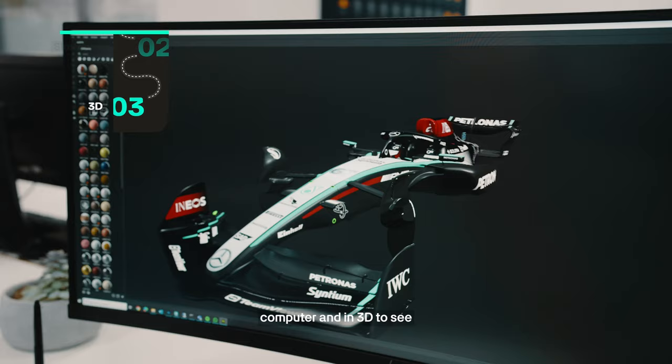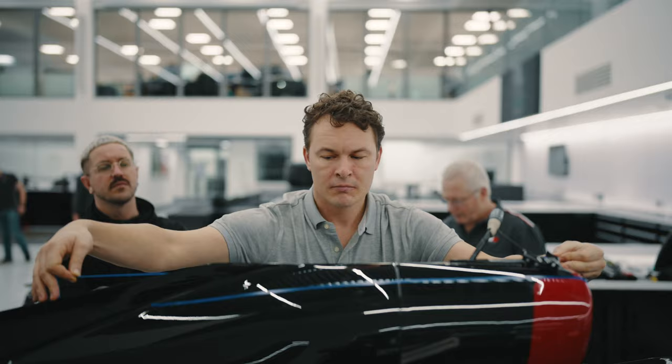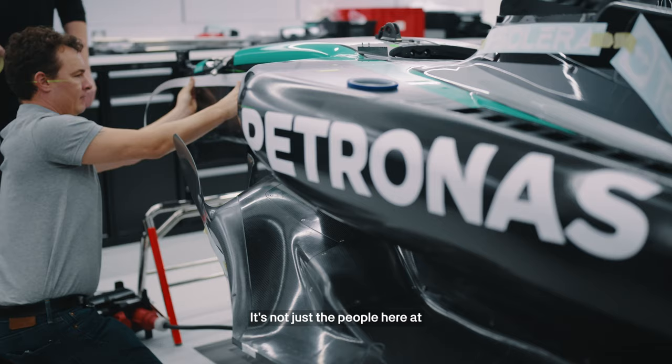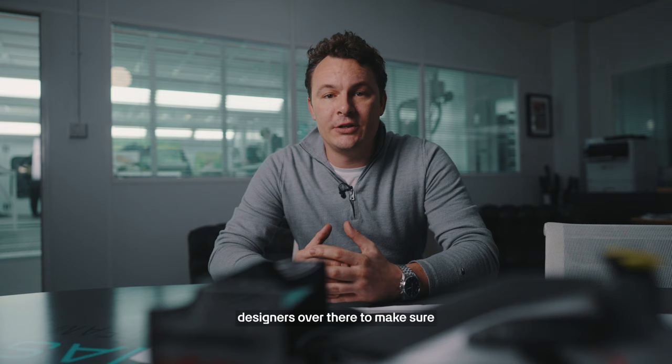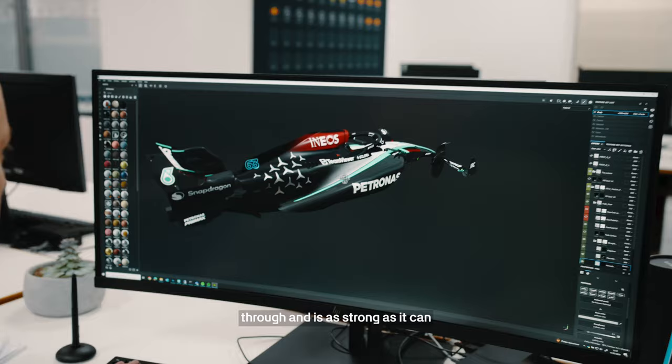We then build that up on the computer and in 3D to see how it comes out in CAD. During this process it's not just the people here at Mercedes-AMG Petronas Formula One team — it's also a team at Mercedes-Benz Design as well as INEOS. We work closely with the designers over there to make sure that their brand identity comes through and is as strong as it can be on the car.